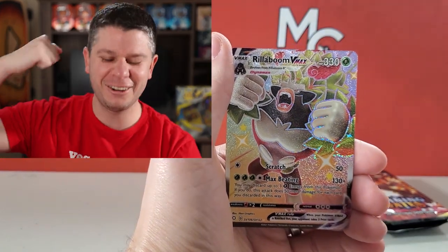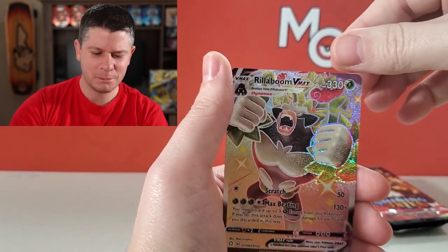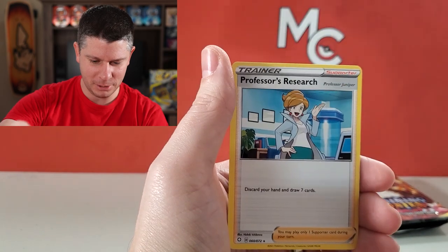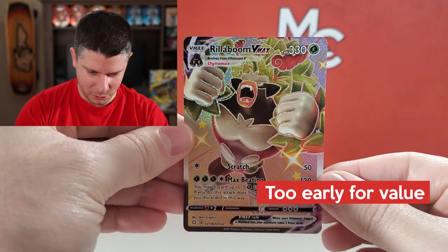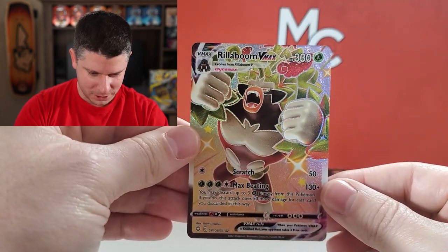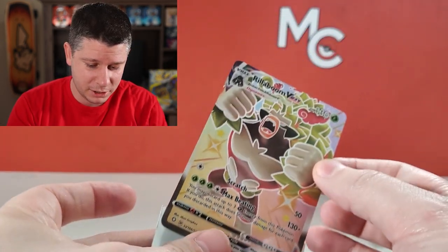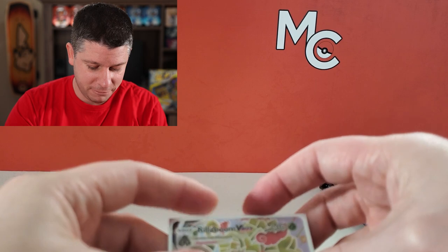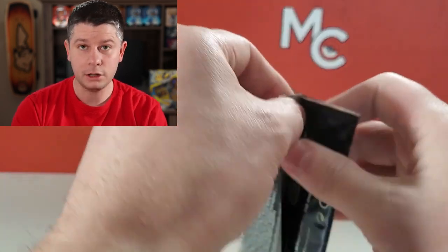There we go! Starting with a Rillaboom VMAX — and it is a shiny VMAX! First pack, first pull — can't be upset about that. And a Professor's Research! Rillaboom VMAX, not centered very well but that's okay. I know Rillaboom is a fan favorite. I didn't put it in my top 10 Shining Fates video, but this is gonna be a popular one. And now the Charizard pack — look at that, one pack in and I already got the full art shiny I was hoping for!